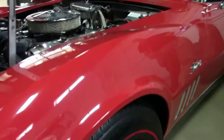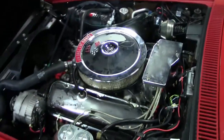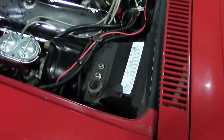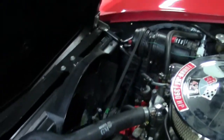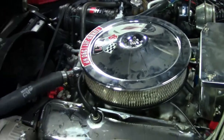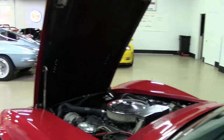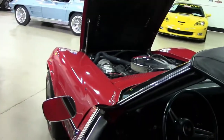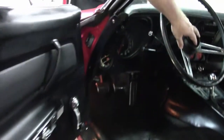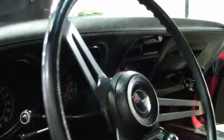Power brakes, air conditioning — obviously super rare options for a big block car. And of course the 390 427 cubic inch engine, an absolute pleasure to drive. This is a tilt and telescoping column for those taller guys, bigger guys out there. A lot of guys can't find the column that allows for the tilt and the telescoping, and this is one of them. So a great option for the car.